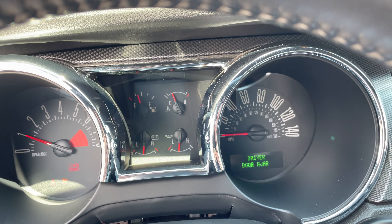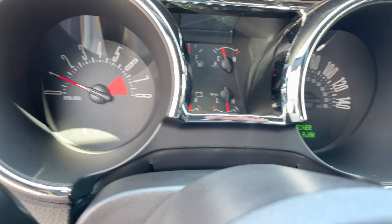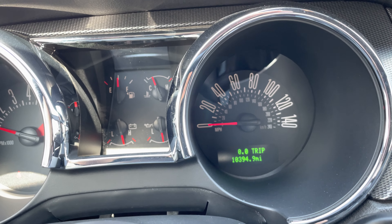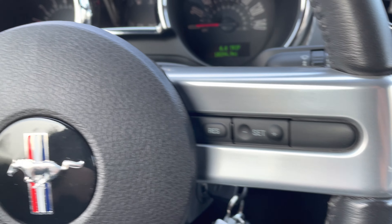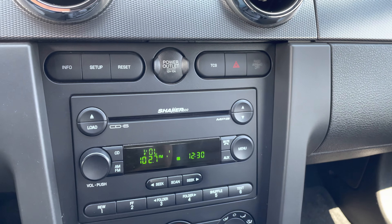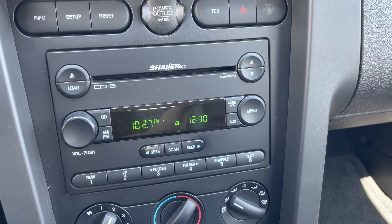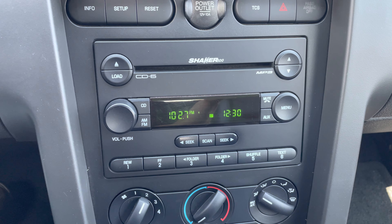Here we have it — 10,000 miles. I put the e-brake down so you can see, and that's just a seatbelt light that's on. Let's close the door. Here we have 10,000 miles, cruise control, an outlet over here to charge your phone, traction control button there. Shaker sound system — you have a convertible, top's down, you want to have a good sound system so you can hear the music while driving.